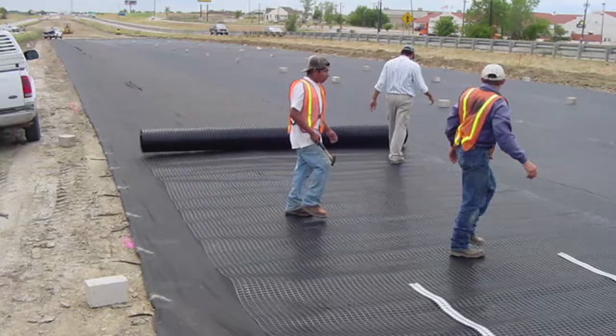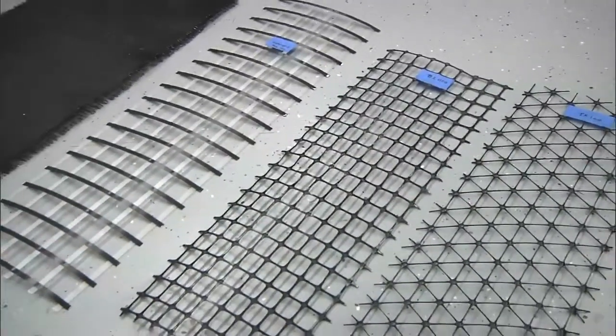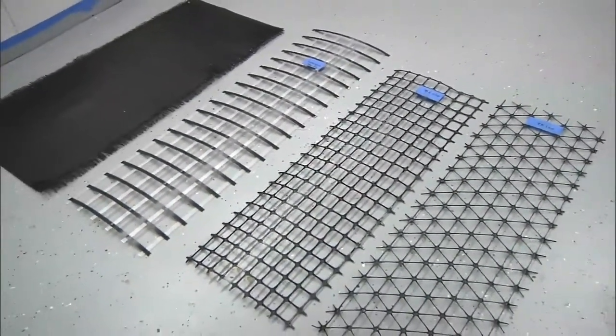In Texas, we have been using geosynthetic reinforcements to mitigate the problems associated with expansive clay. Expansive soils damage our highways, and the use of geosynthetic reinforced base courses over expansive clays will save us a significant amount of money.